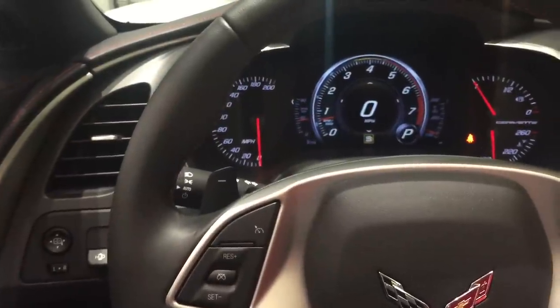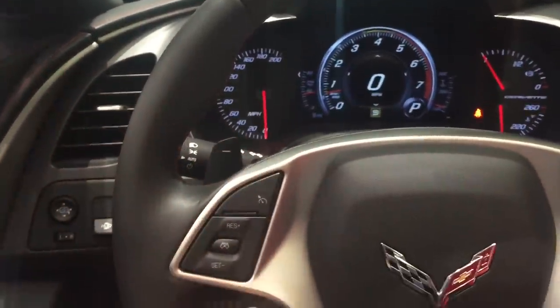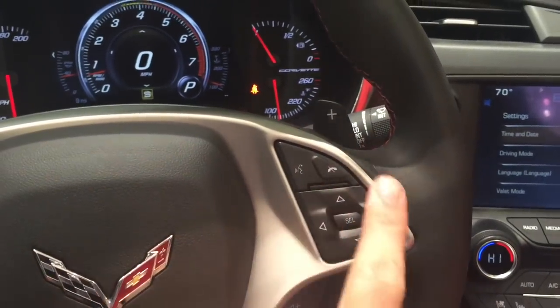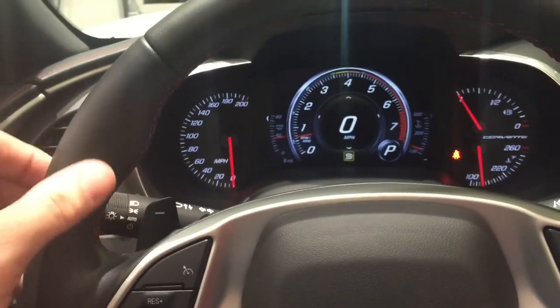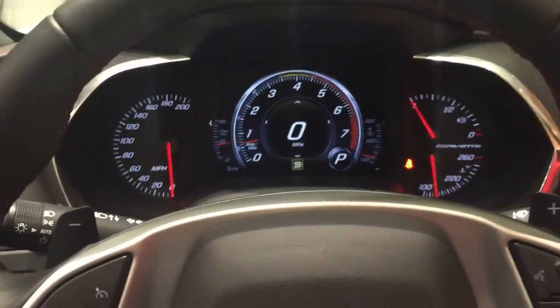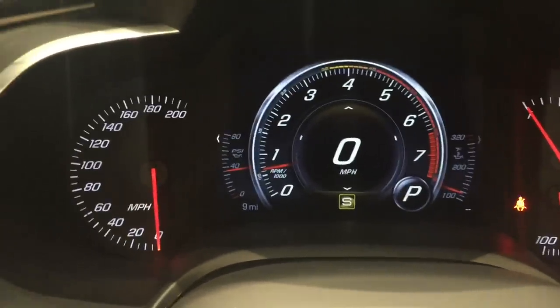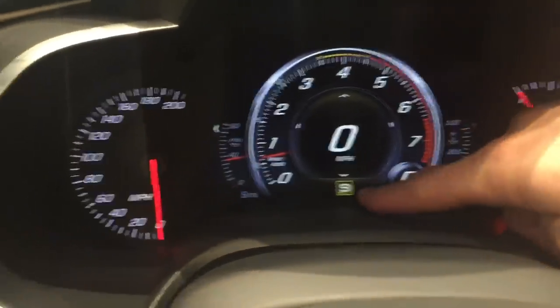Looking at the steering wheel and the driver information center, you have cruise control, all your driver information center and MyLink controls, voice recognition, paddle shift buttons — plus and minus. The driver information center up there gives you quite a few different displays and also lets you know which drive mode you're in.